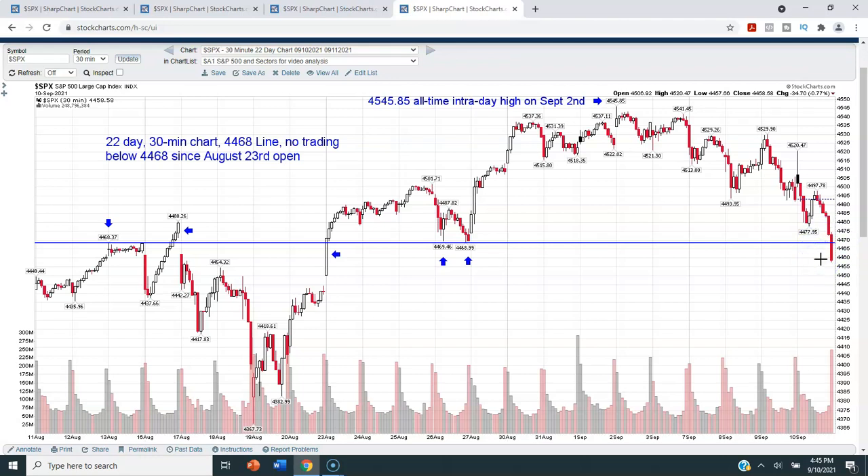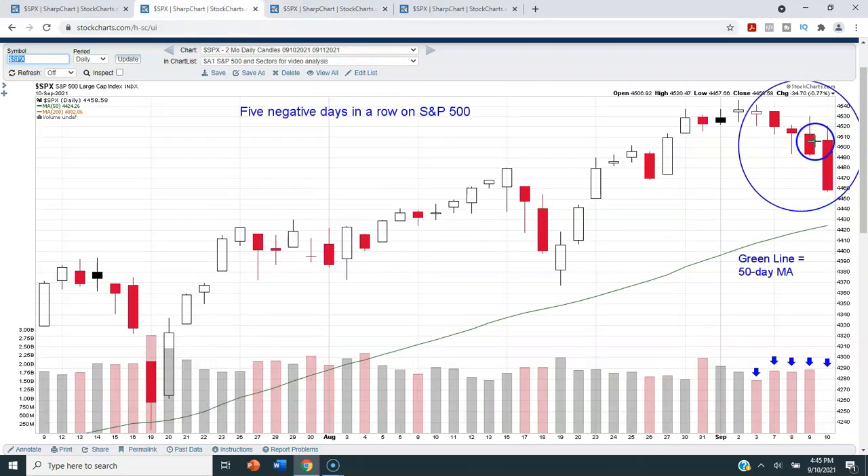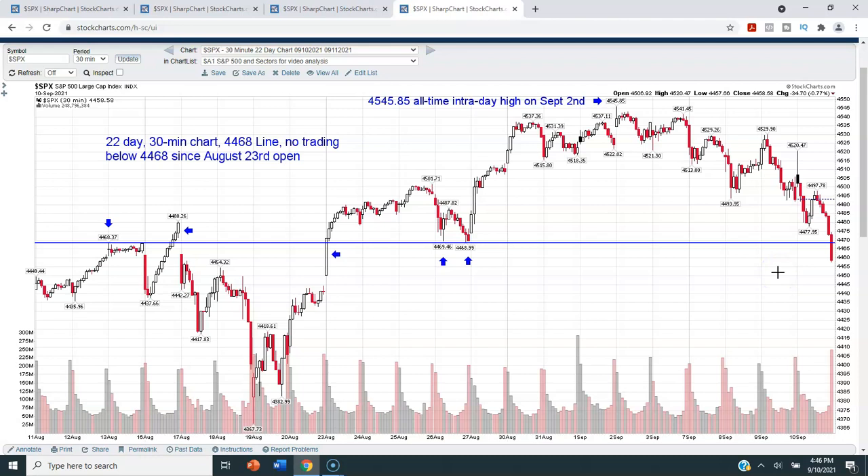Closing beneath the 4468 level on a 30-minute basis at the very last hour of trading on a Friday is not good. We could snap right back and trade above that level next week — that's possible. We could jump back above the 4500 area and buy ourselves a little time. However, if we start seeing trading beneath the 50-day moving average, especially if we have one or two days in a row close beneath it, we'd be seeing real deterioration — and a likely scenario would be a pullback to the 40-week moving average over the next four to six weeks.